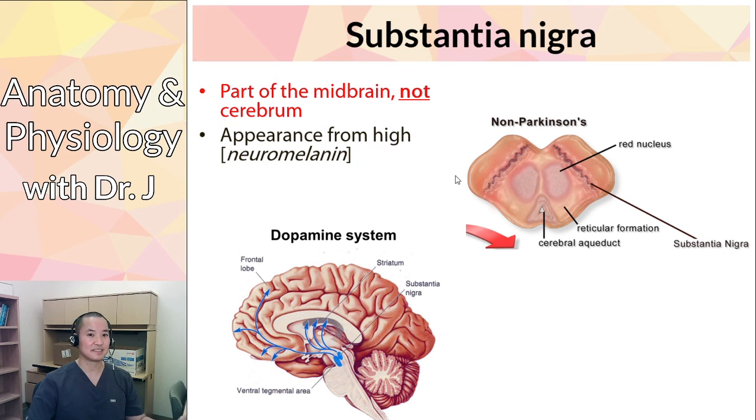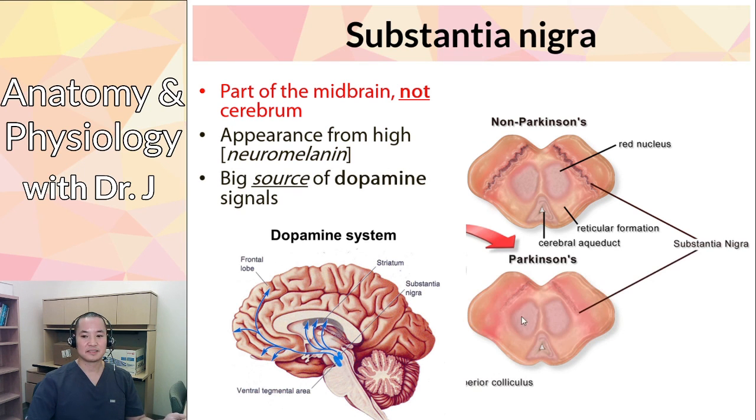The reason I want you to know the substantia nigra is that it's a major source of dopamine signals, and this is what's affected in Parkinson's disease. In Parkinson's, there is degeneration of the substantia nigra — you can see the loss of neuromelanin. As the neurons producing dopamine are lost, dopamine levels drop, which explains both the mood effects and the movement problems seen in Parkinson's patients.